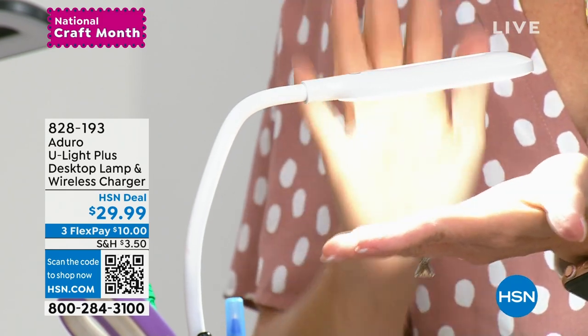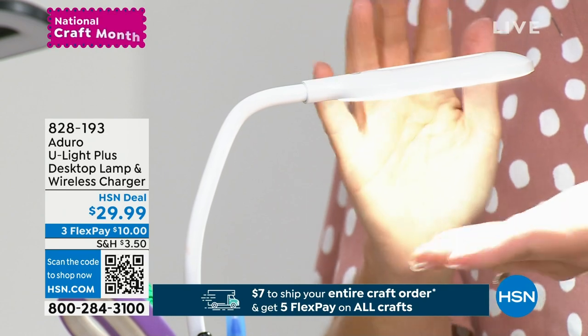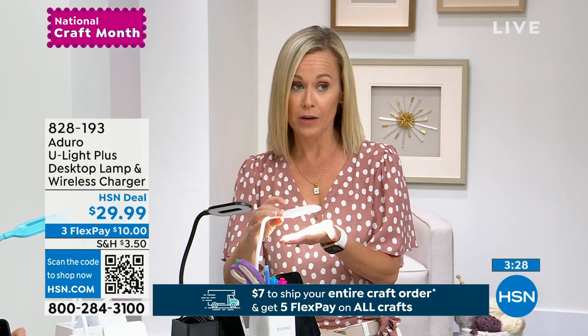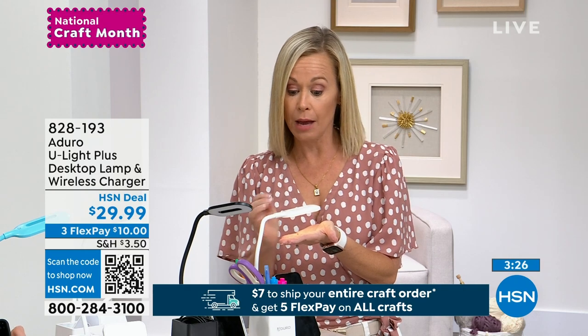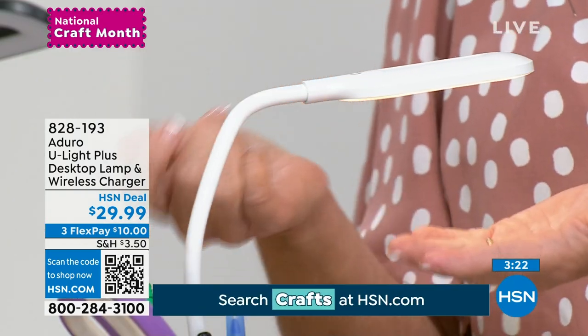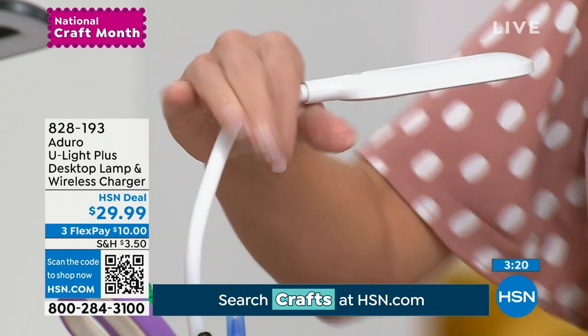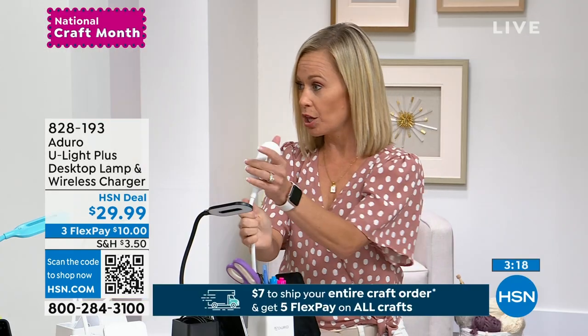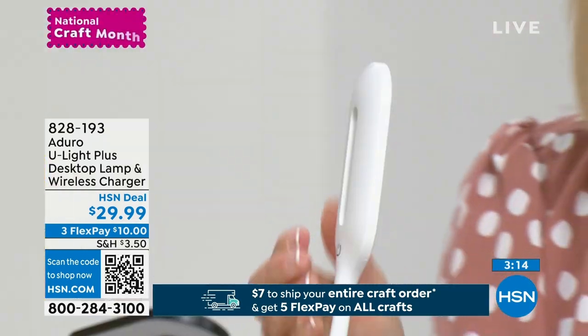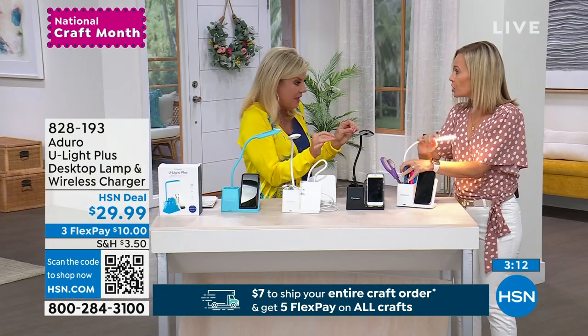We know we're not supposed to look at our phones or the TV after a certain hour if we want our eyes to be okay to sleep at night. This is a really good nightlight and lamp next to your bed because it's actually not going to hurt your eyes. For crafting, you might need to look at something up close — small letters, stamps, little dies, things like that.